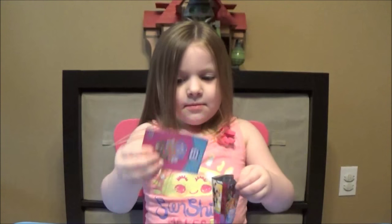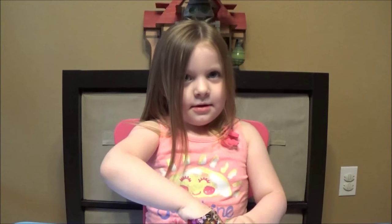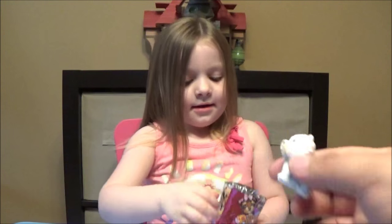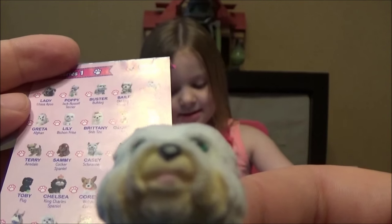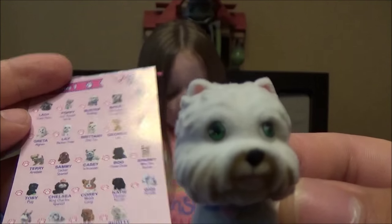Ava's last puppy. We'll take another closer look at these again. What is it Ava? So cute! And this is gonna be... looks like Scotty the Westie.